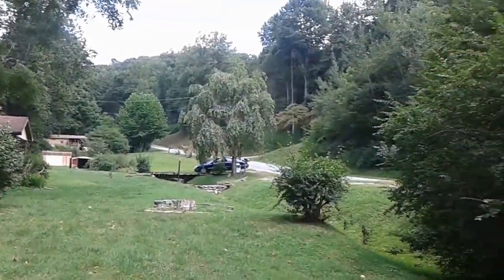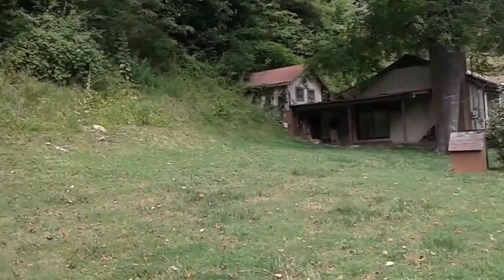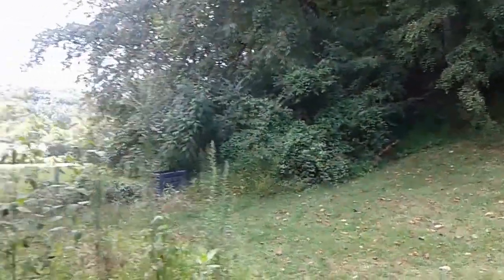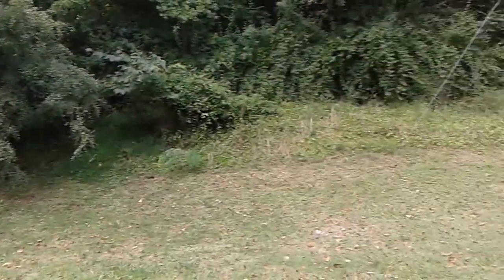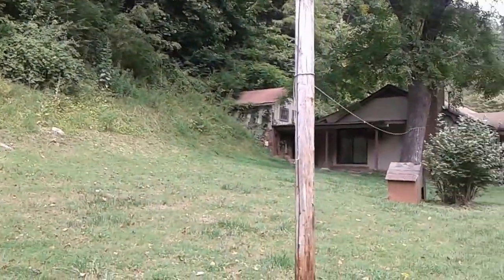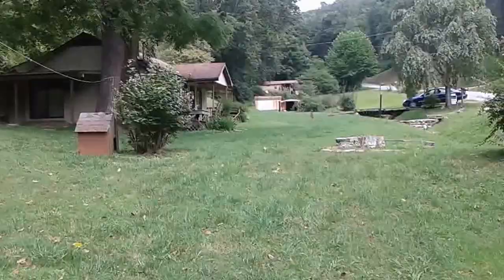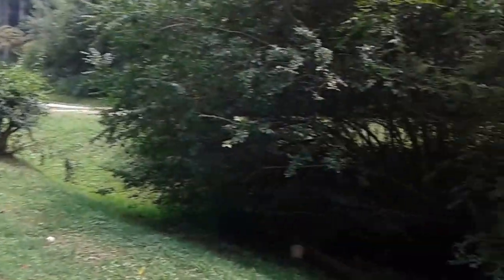Hey guys, I'm out here with Brian, looking at this piece of property, which is really beautiful. This house right now is going for $54,000, and we weren't really planning on buying a house necessarily. We were just looking for a piece of land where we could live with our fifth wheel.